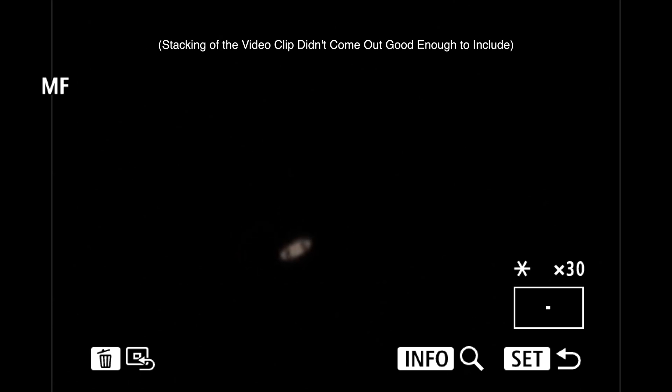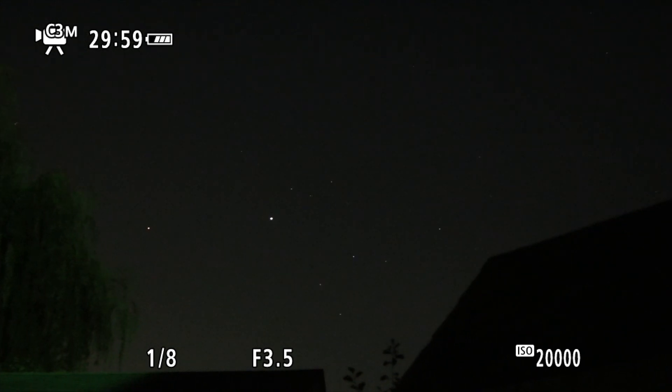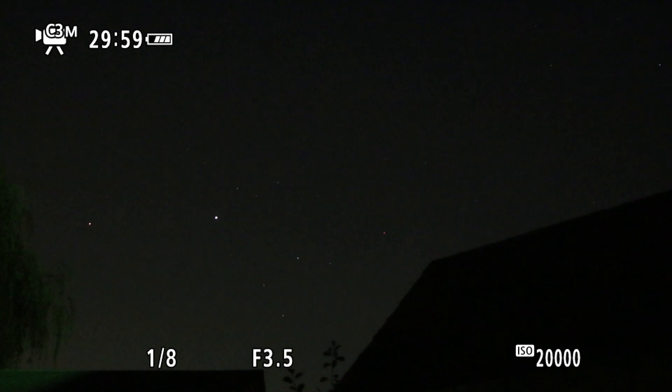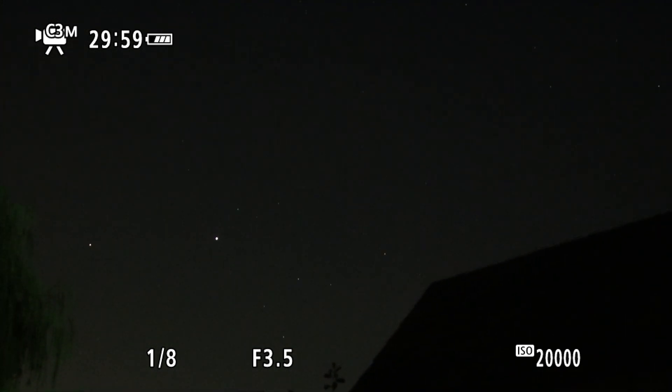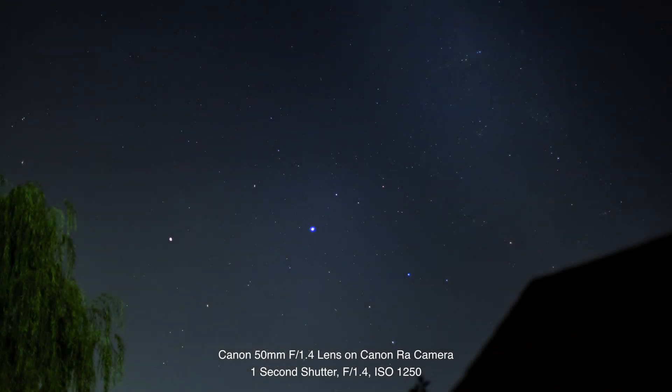Okay quite cool, that's getting up there. I do believe the RA has a little bit better low light than the Canon R, which I'm not sure why, since they're basically the same camera just with the IR cut filter. I'm leaving the information up on the screen so we know what settings I used. Would like to get some pictures with another lens and hopefully get a bit of Milky Way in there, which is over to our right, but I don't have good viewing here, especially with my light-polluted skies.